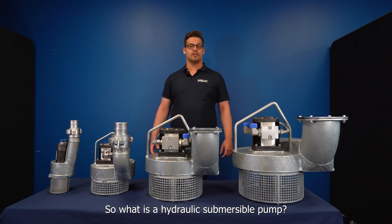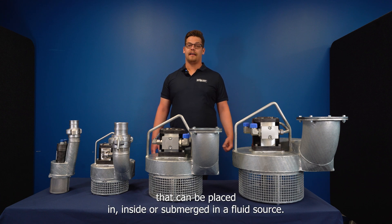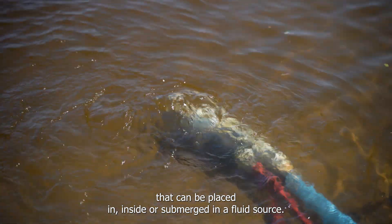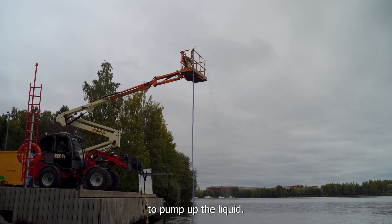So what is a hydraulic submersible pump? As the name suggests, it's a pump that's powered by a hydraulic system that can be placed inside or submerged in a fluid source, and then the hydraulic system creates the suction to pump up the liquid.